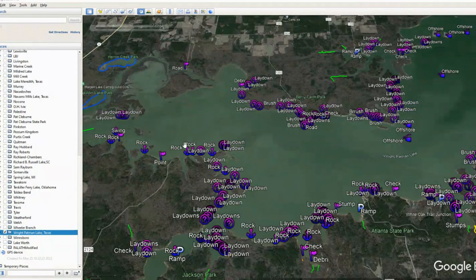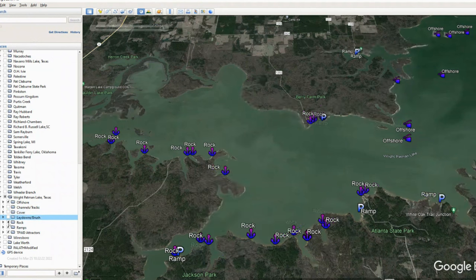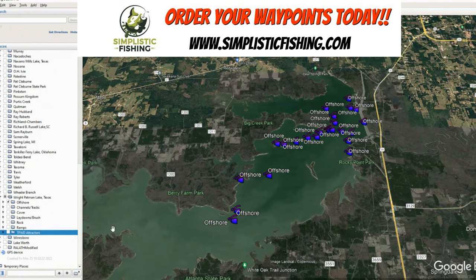Here we are back on Wright-Patman Lake. Let's go over real quick and talk about how we have this organized, in case you missed the first couple breakdowns. I've got it sorted by a couple different categories. First, we've got offshore hotspots, which we'll talk about after this video — where we use Navionics to find high-percentage offshore areas. You can order all these waypoints at simplisticfishing.com, put them on a card, and import them into your graph to make fishing way easier.